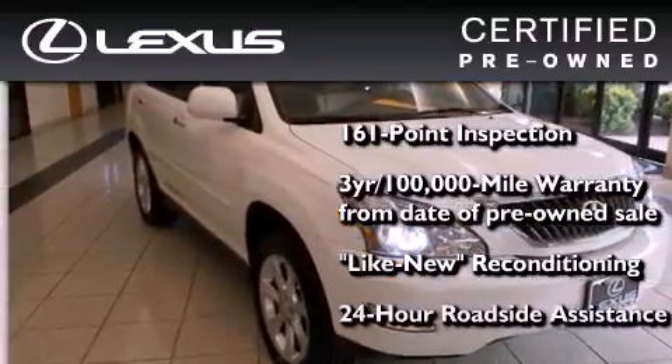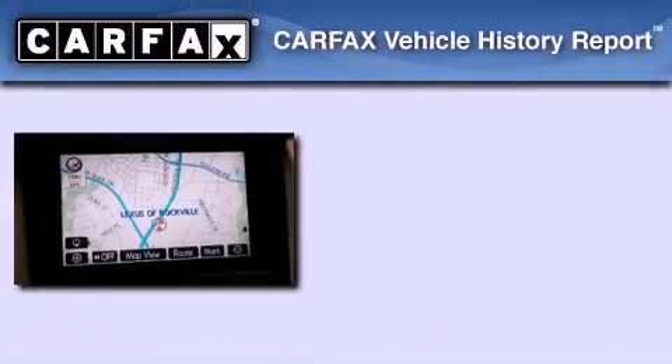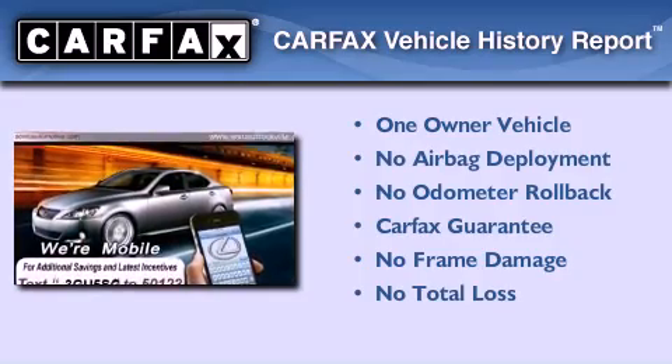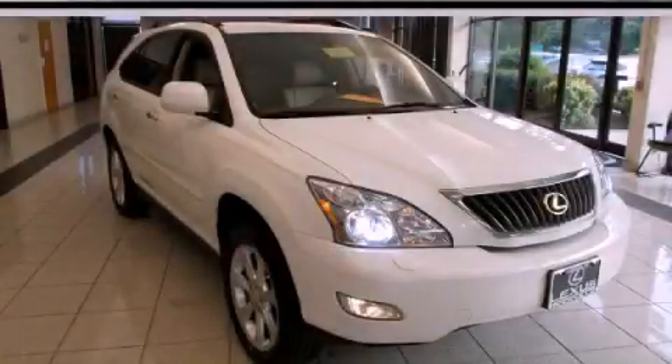It isn't new, and it isn't used — it's in a special category all its own. This Lexus has had only one owner, and it qualifies for the Carfax Buy-Back Guarantee. We invite you to contact us today to learn more about this vehicle.